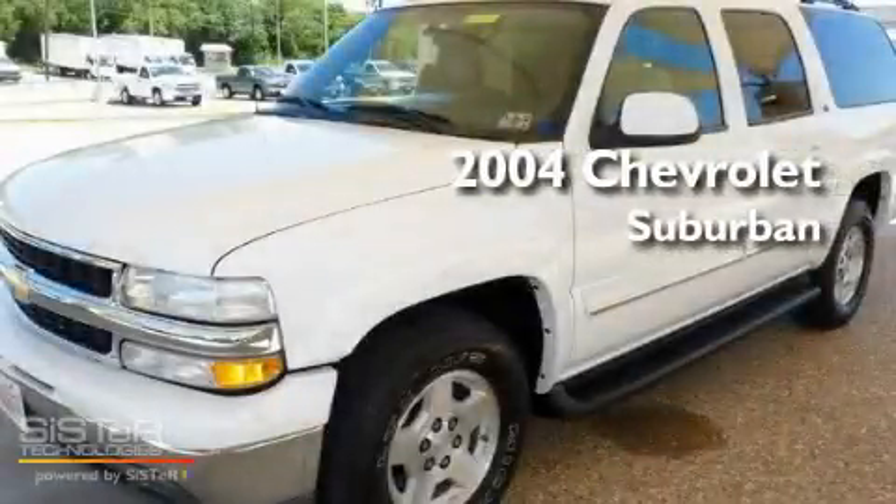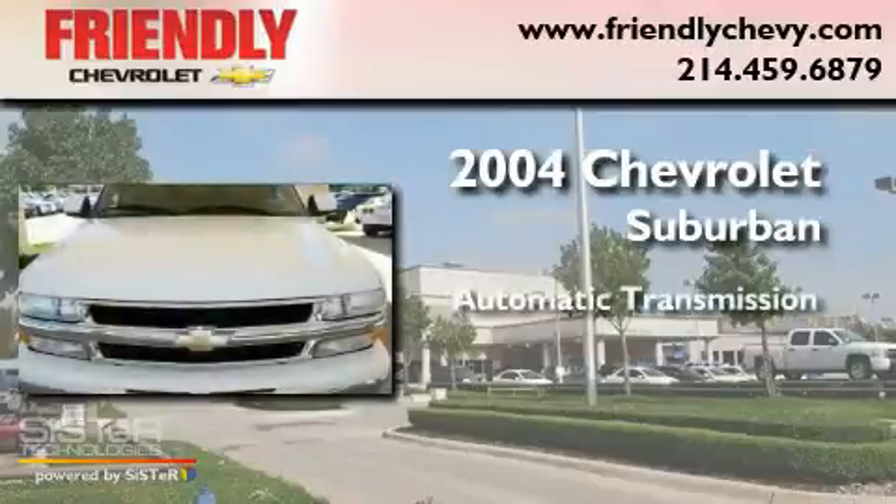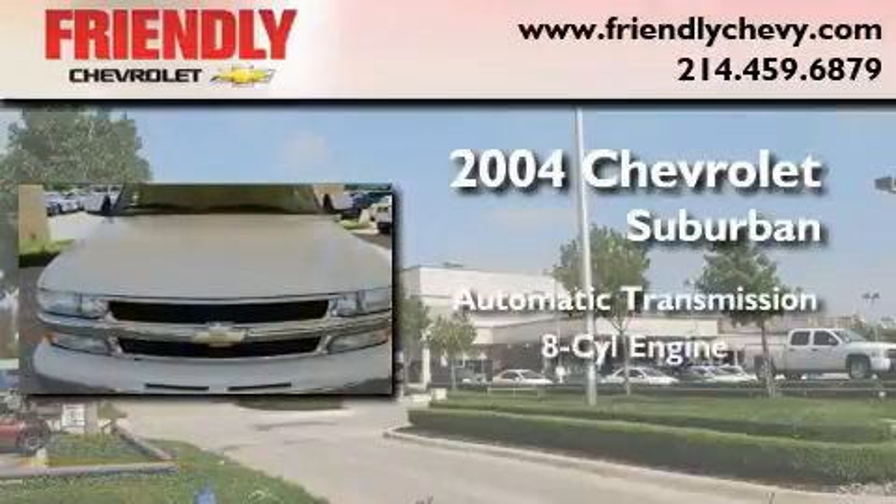This is a 2004 Chevrolet Suburban. This SUV has an automatic transmission and a V8.